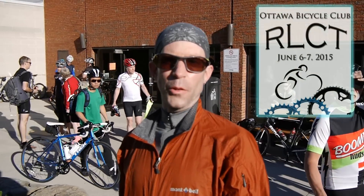Hi, I'm Steve for Get Out There magazine. Today I'm getting on my bike, riding 170 kilometers to Kingston, sleeping overnight and riding back the next day. Welcome to Rideau Lake Cycle Tour.